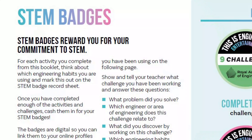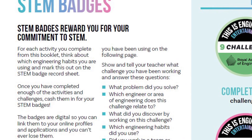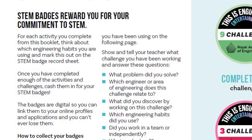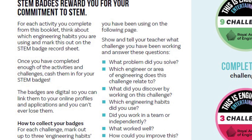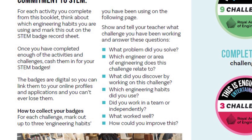We also want you to show and tell your teacher what work you've been doing and how you've engaged with the challenge. You'll answer questions such as: what problems did you solve, which engineer or area of engineering does your challenge relate to, what worked well and how could you improve it, and what did you discover — though your teacher might have different questions. They'll look at your work, perhaps take a photo, share it with us, and then we go through our assessment process and award you your STEM badges.